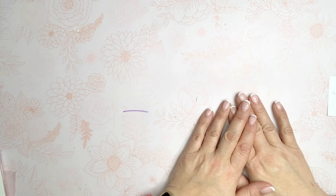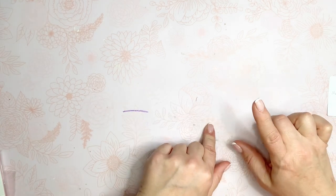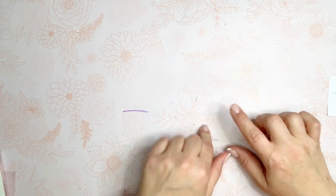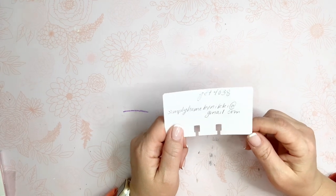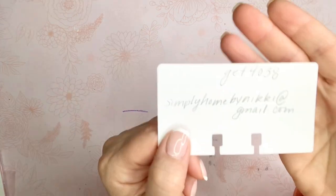Hey guys, it's Nikki, welcome back to my channel. I'm coming on today with a Temu haul for you. These are products that I chose and they sent to me. If you are interested in any of the products, they are linked down below. If you are a new user for Temu, I do have a code for you — a new user is considered anyone who has less than three orders.